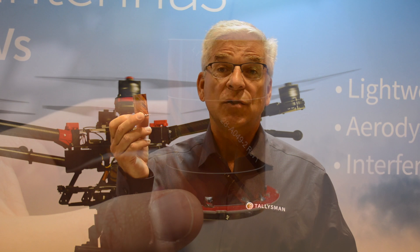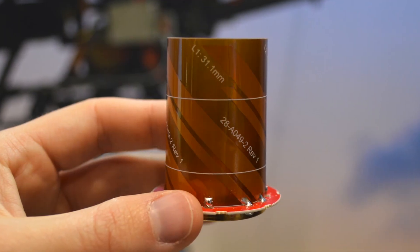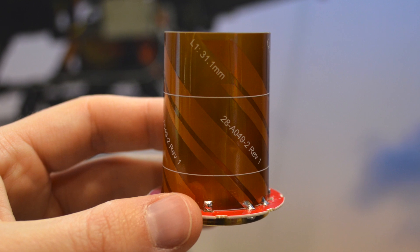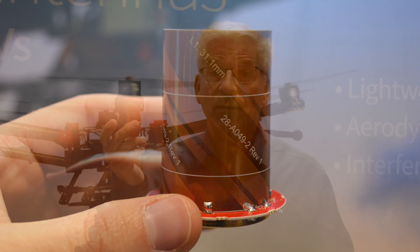We're also introducing embedded antennas which can be tuned for your enclosure, your UAV, or your autonomous vehicle — and we can custom tune these for you as well. As you can see, they're also shorter than what is typically on the market, which means slightly lower gain. But to compensate for that, we've put in a low noise amplifier so that you're still maintaining a very high carrier-to-noise ratio.